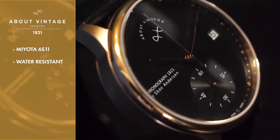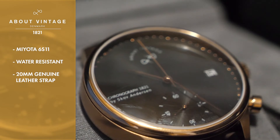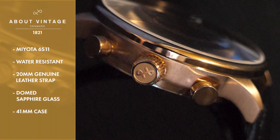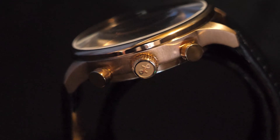The rose gold and black coloring and 20 millimeter genuine leather strap perfectly straddles the line between modern and vintage. The anti-reflective dome sapphire glass and 41 millimeter stainless steel case are emblematic of the high quality materials Watchgang members love.